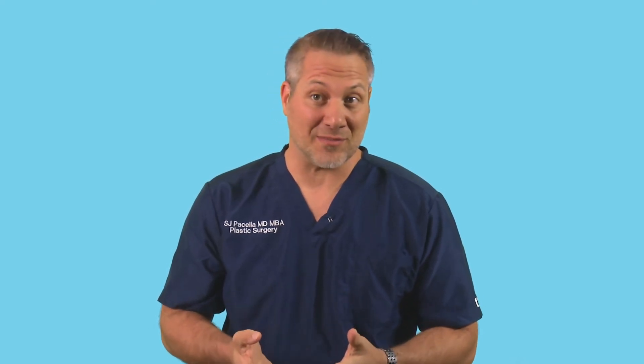The recovery process after abdominoplasty or tummy tuck is very predictable. Most patients are on some pain medications for a couple days, and most patients take about two weeks off from work. But before we clear you to work out or exercise extensively, it's about four weeks.